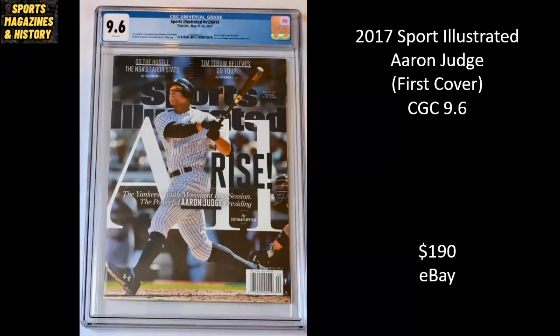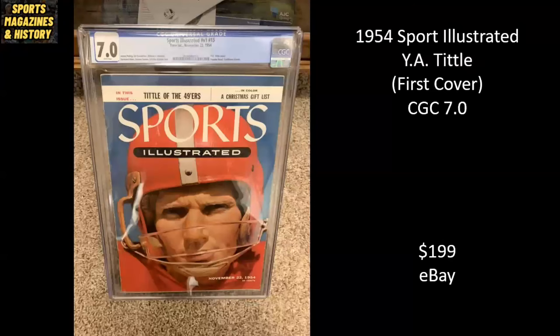Aaron Judge from 2017 — this is his first cover. It's a CGC 9.6, and it sold for $190. Here we have Hall of Fame quarterback Y.A. Tittle, from 1954 — one of the very early copies of Sports Illustrated. This is the 15th weekly issue they ever put out, one of the very first ones I'd consider to be from a major sport. It's a CGC 7.0. Sold for $199 on eBay.